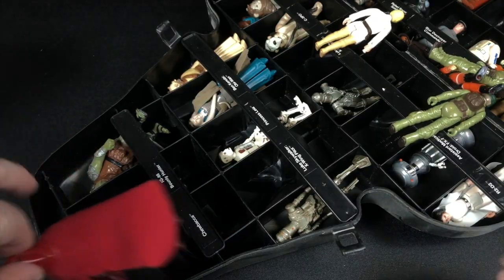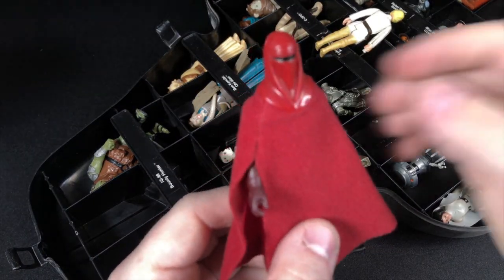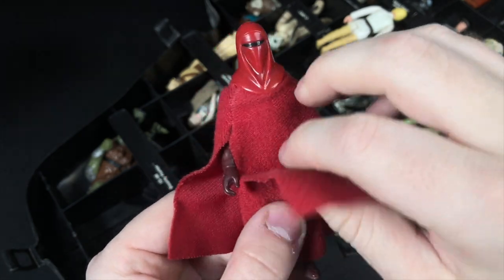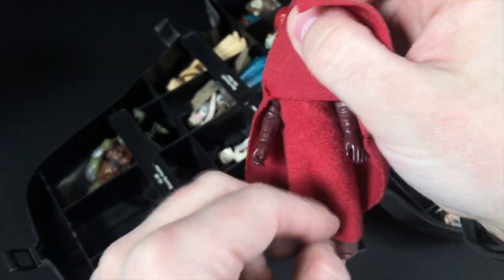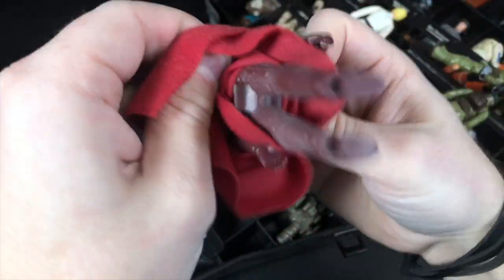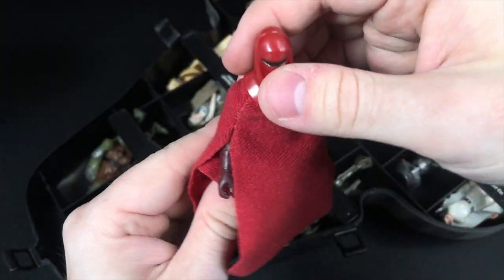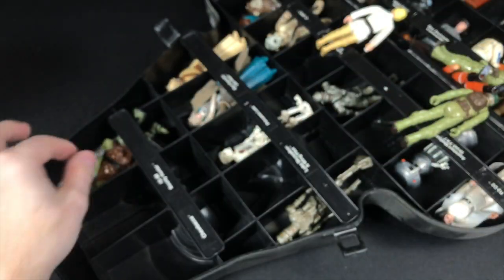Going in no particular order here, we've got an Imperial Guard — a Royal Guard. He looks amazing. And the thing about this figure that's cool is if you lift up his skirt, it's actually a very detailed figure underneath. It's kind of a shame, kind of like the Jawa — how much detail got covered up by these robes. But even with the robes, he looks pretty awesome.